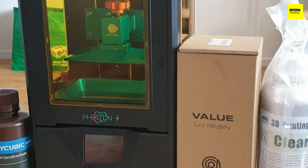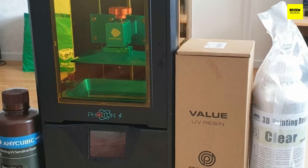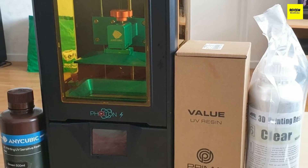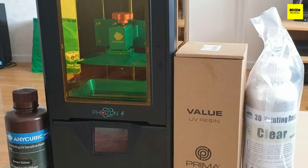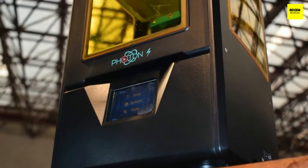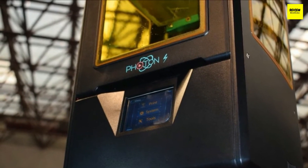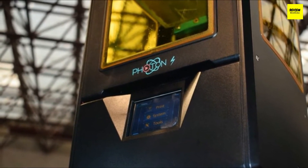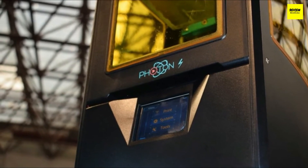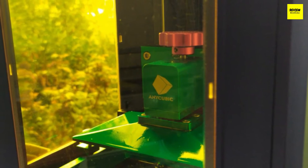The Anycubic Photon S is a pretty simple device overall, with just some moving parts in its body. The whole thing measures 200 by 220 by 400 millimeters and will take up little space on your workshop or even your PC desk. It has a small LCD touchscreen on the front to help you get the hang of its settings — the interface is rather smooth and easy to work with. Above the screen are the main mechanics of the device, which stay closed behind a protective door.